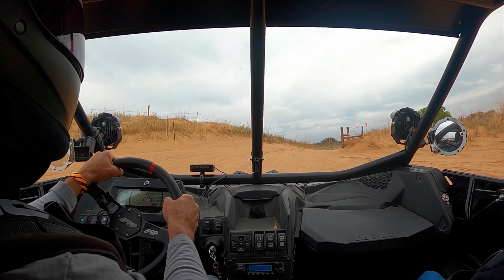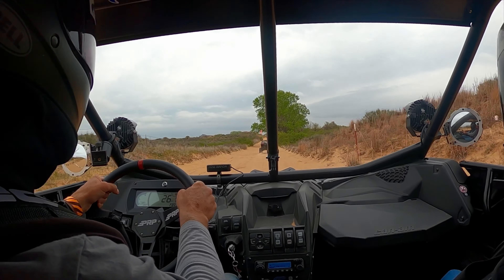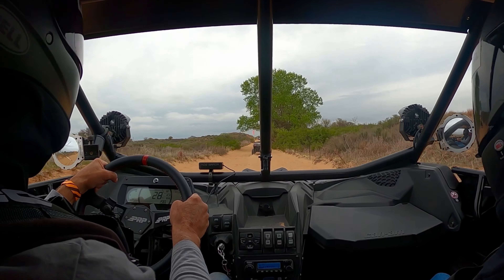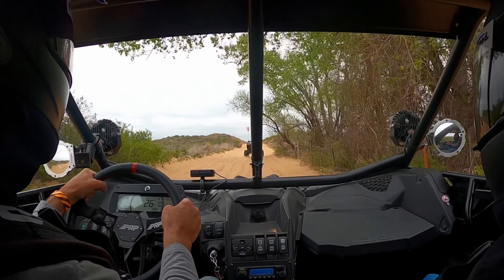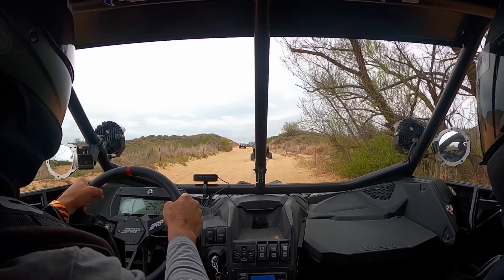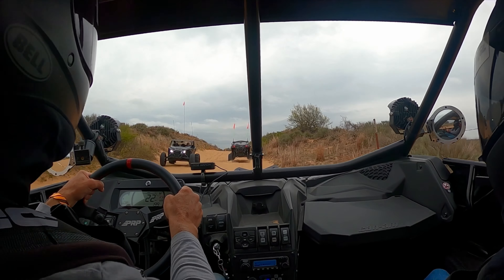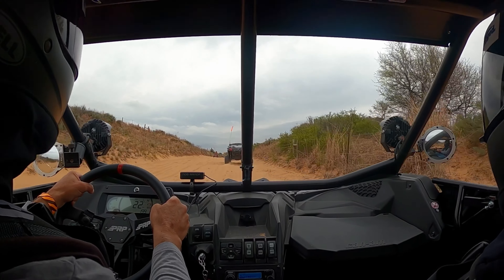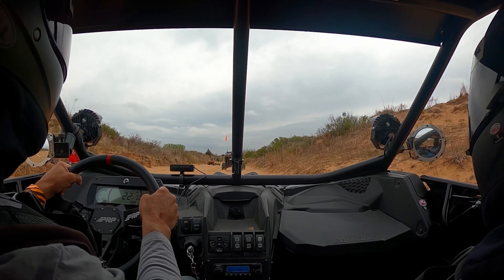We're at the north end of the dunes now. There are two different entrances here. At the North End there's another campground, and there's a trail that takes you into Wainoka as well, which is kind of neat — you've got access to the town. I've heard it's about a five to seven minute drive into town.